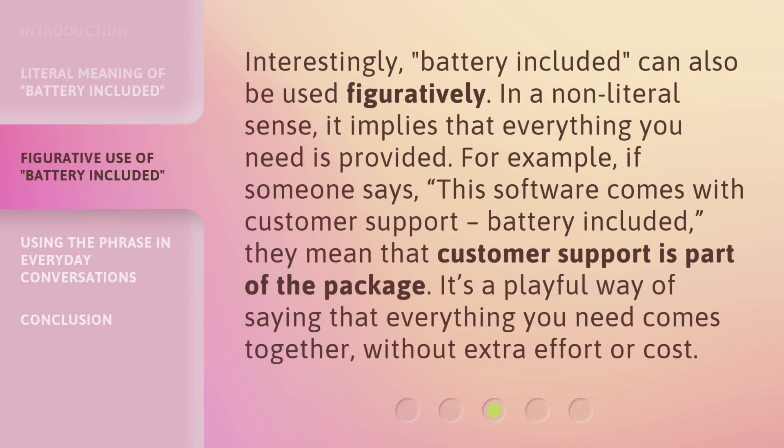Interestingly, 'battery included' can also be used figuratively. In a non-literal sense, it implies that everything you need is provided. For example, if someone says, 'this software comes with customer support, battery included,' they mean that customer support is part of the package. It's a playful way of saying that everything you need comes together, without extra effort or cost.